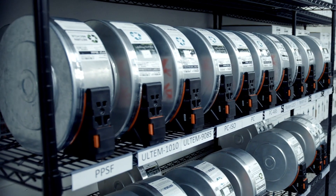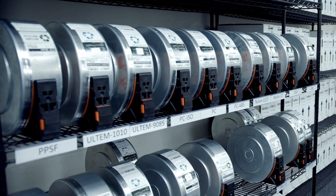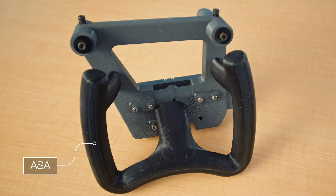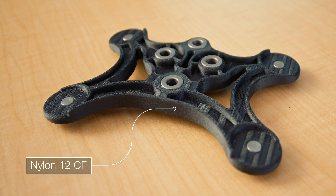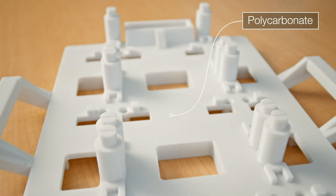With over 14 material options, the F900 is incredibly versatile. Whether you need basic prototyping with our ASA or high strength with our Nylon 12 CF, the F900 can meet many different use cases.